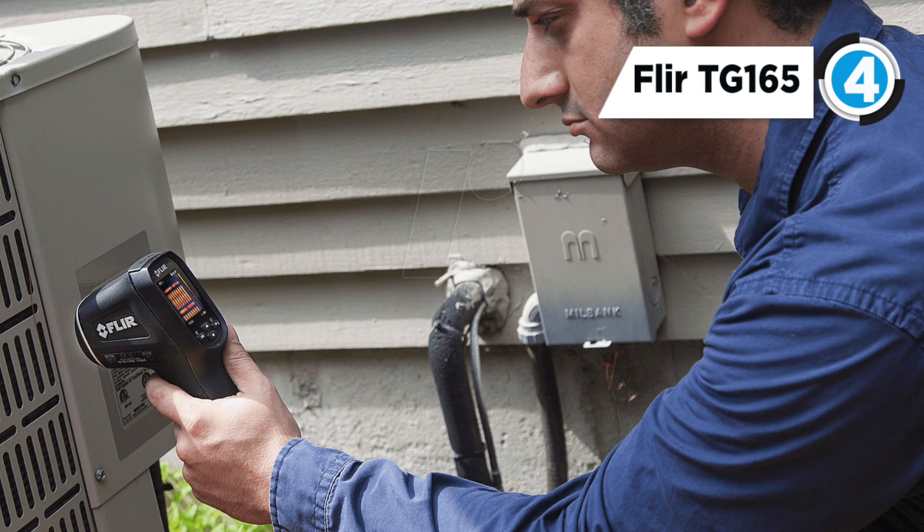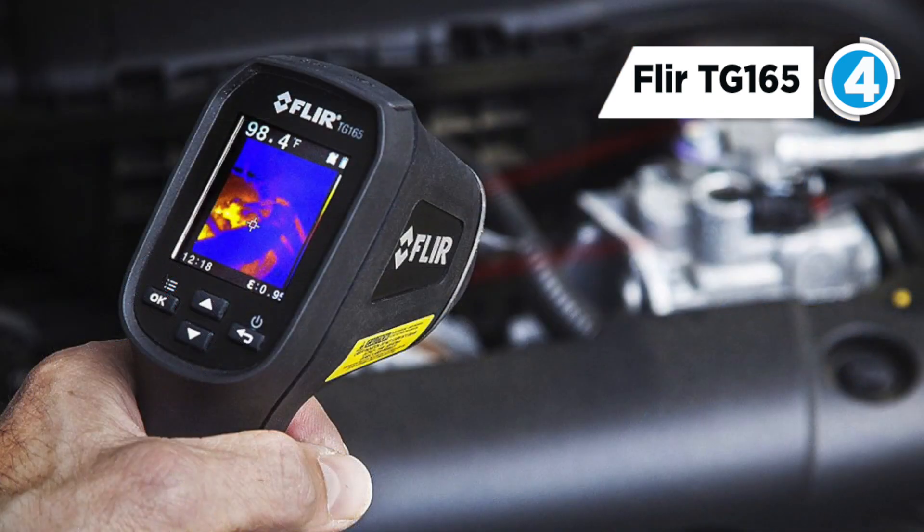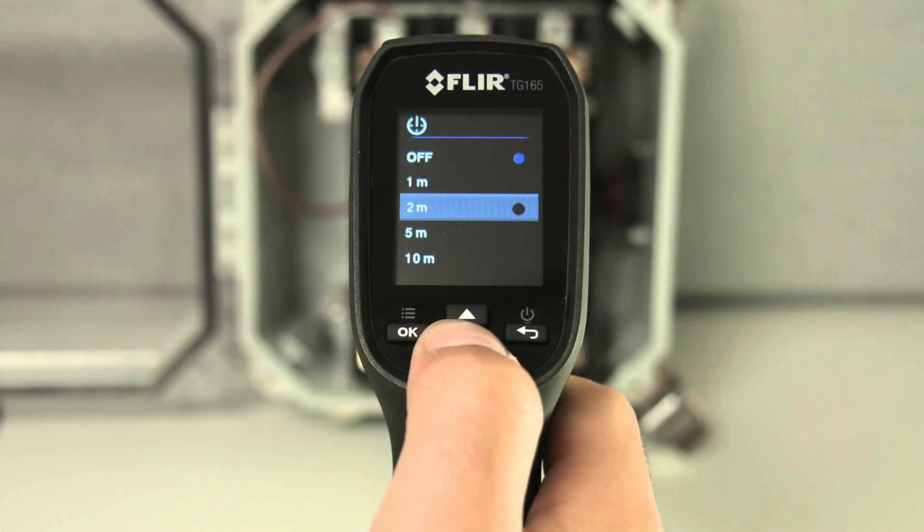You can easily find unseen hot and cold spots for instant troubleshooting. You can store images and data to show customers and include in reports. It is compact and durable to easily stow in a crowded tool bag, and is covered by a two year product warranty and 10 year thermal imaging detector warranty.